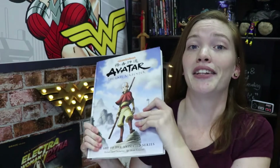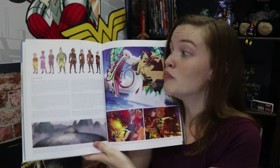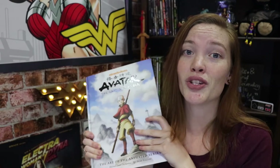Now this next one can kind of be argued to either be an anime or a cartoon because it's drawn in an anime style and it has a lot of Asian influences, but it was actually made in America. Avatar The Last Airbender. This is like a behind-the-scenes journey for Mike and Brian as they try and create this magnificent world. It's just a beautiful artistic journey looking at how the characters progress, how they started, how Toph was originally a male character. But for you die-hard fans, this is definitely something you want to own.